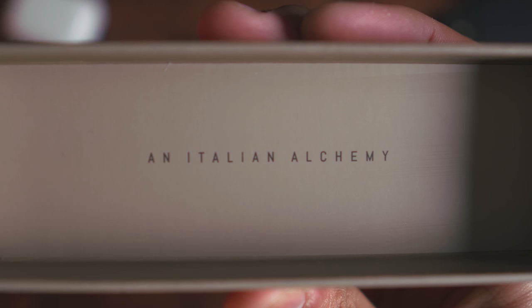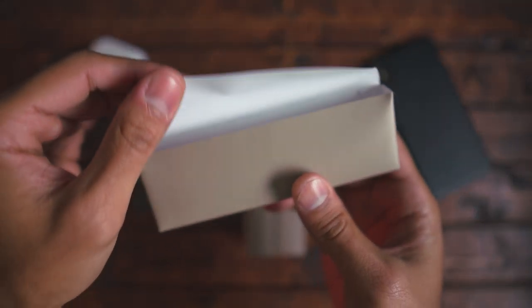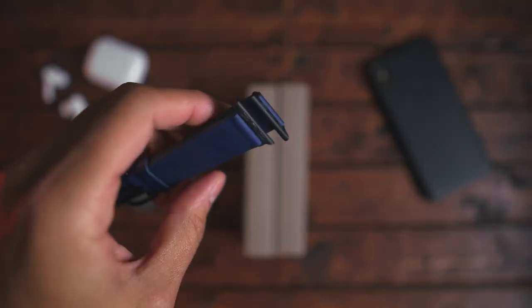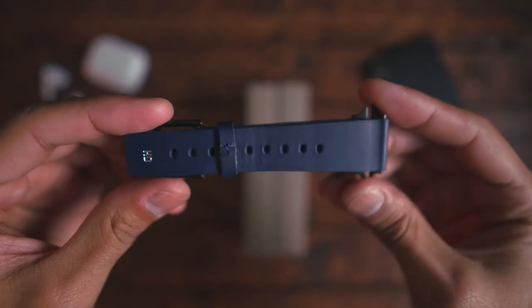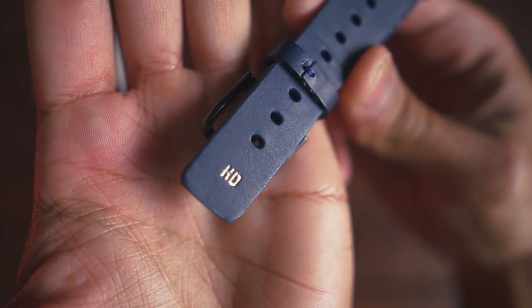A couple weeks ago I was contacted by an Italian company named Meridio, who specialize in making leather watch bands for the Apple Watch series. They also make leather cases for the iPhone. They asked if I would take a look at three of their leather watch bands for the Apple Watch Series 5, and I told them I would — so here they are. I'm unboxing them for you.